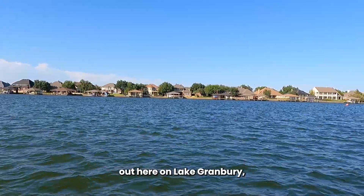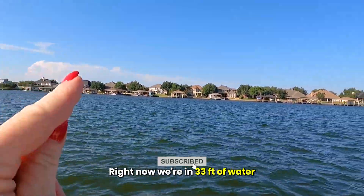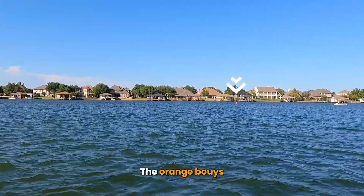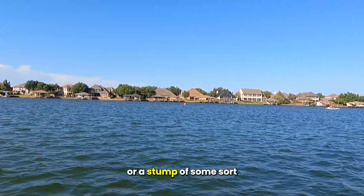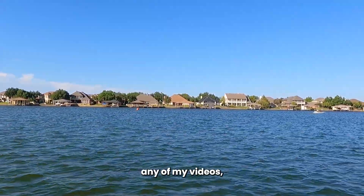Just giving you an idea of what it looks like out here on Lake Granbury. The wind's blowing pretty high right now, we're in 33 feet of water. You see these orange buoys, but the orange buoys — someone has tied off onto probably a tree or a stump of some sort.